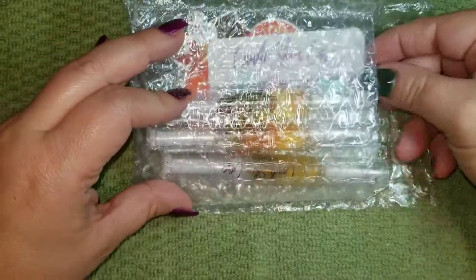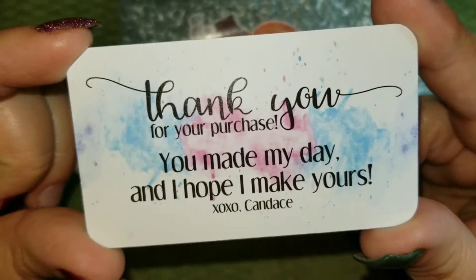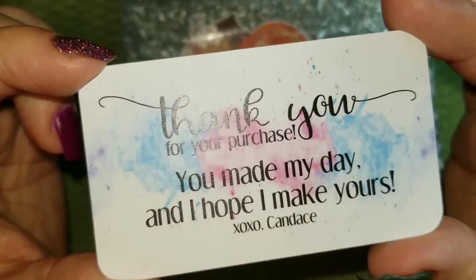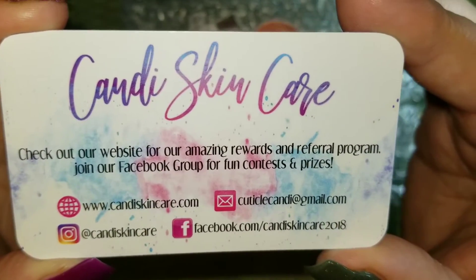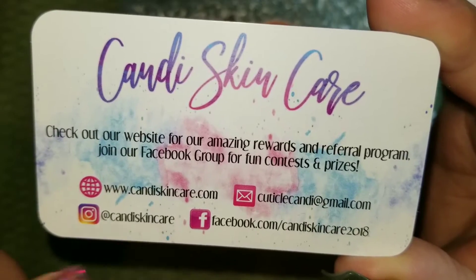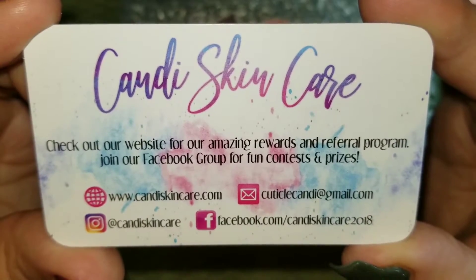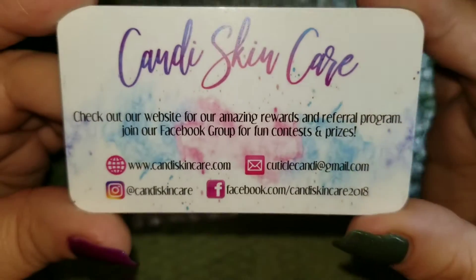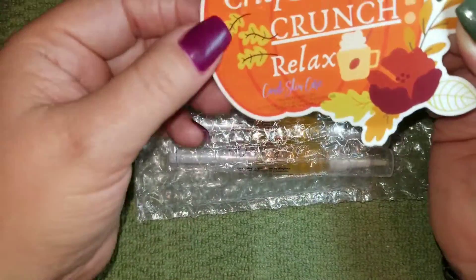I'm just going to go through and see what we have in this package. I like that everything's bubble wrapped so it keeps it all nice and protected. We have a little thank you card — I love that, it makes it very personal. This has their website information and all their social media: CandySkincare.com. I'll also leave the link in the description box.